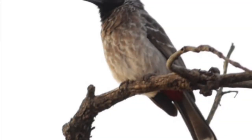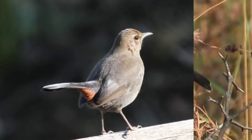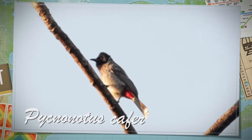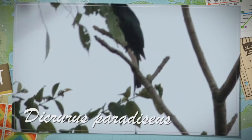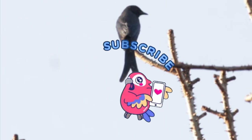I think this is a Bulbul which we spotted. It could even be a flycatcher. Some kind of Robin. This is the Red Vented Bulbul. And this is the Racket-tailed Drongo. And this is a Swallow.